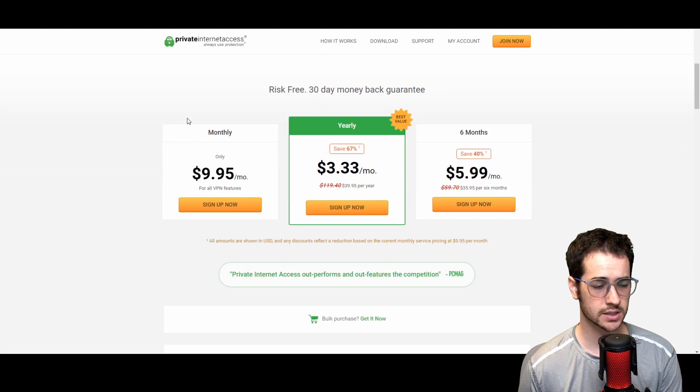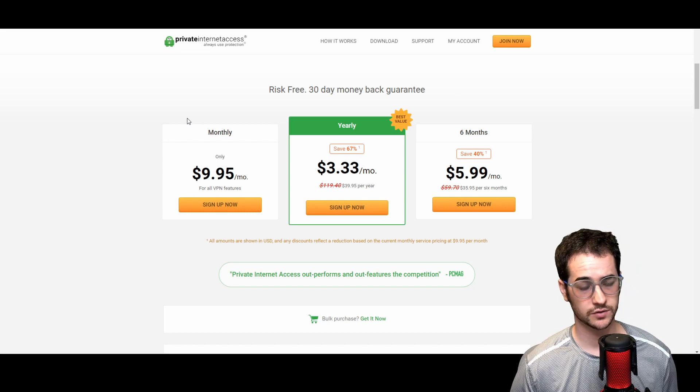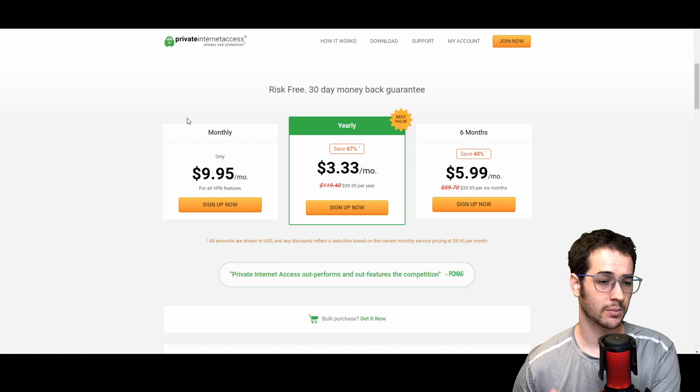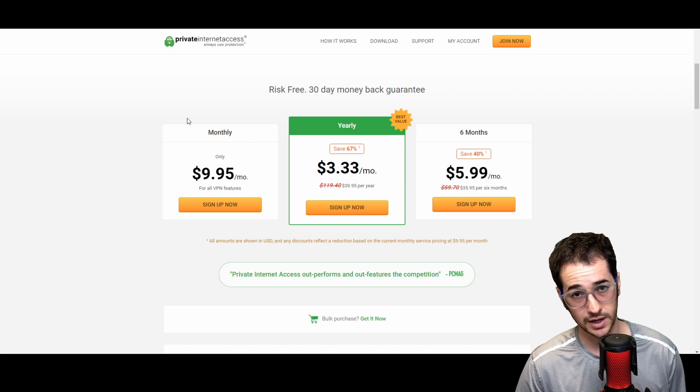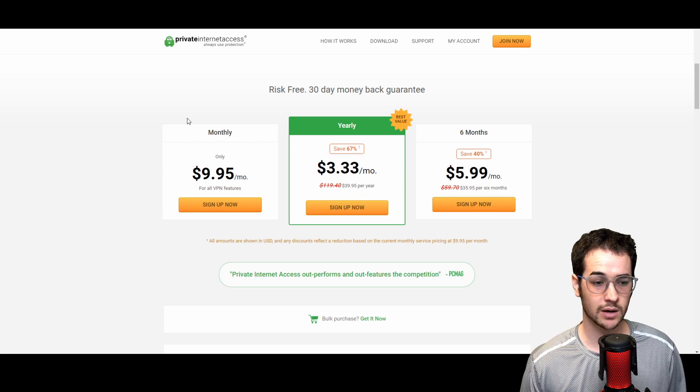Lastly, Private Internet Access used to be more recommended on the channel, but it's still worth mentioning because they give you SOCKS5 proxy access within their main bundles. It's ten dollars a month, forty dollars a year, or thirty-six dollars for six months — a little cheaper than Windscribe and IPVanish and Mullvad for the yearly plan, though not as cheap as TorGuard. One reputation concern is that PIA is essentially bought out by the same company as CyberGhost, which has hurt its standing. You can check full reviews on vpntierlist.com.